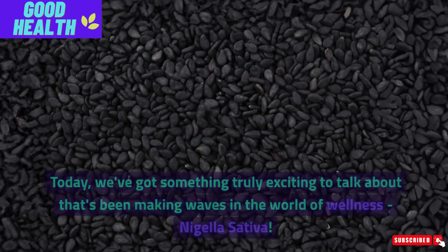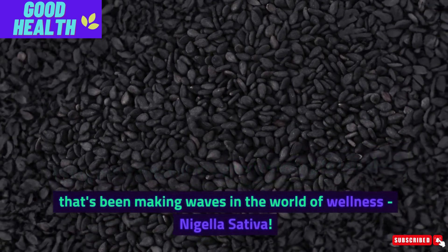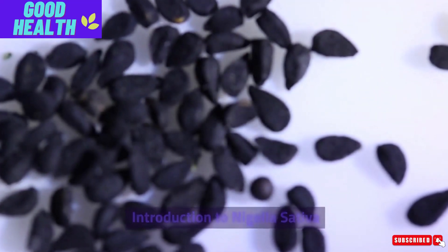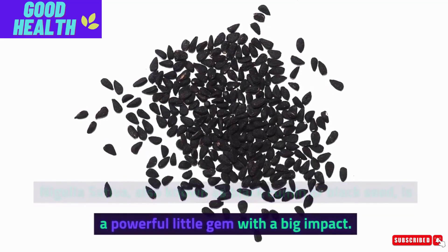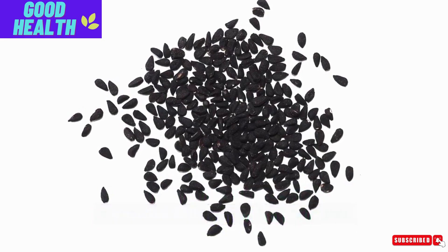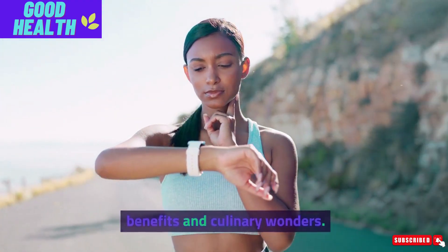Welcome back to Good Health. Today, we've got something truly exciting to talk about that's been making waves in the world of wellness — Nigella Sativa. Also known as black cumin or black seed, it's a powerful little gem with a big impact. It's been used for centuries for its incredible health benefits and culinary wonders.